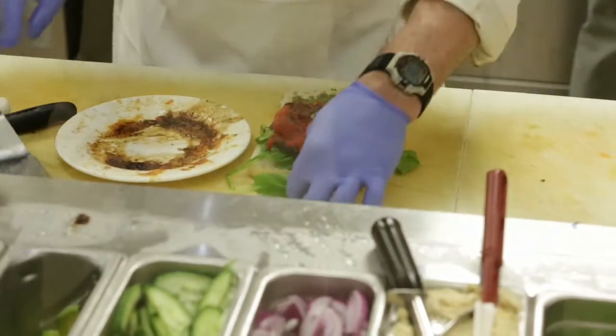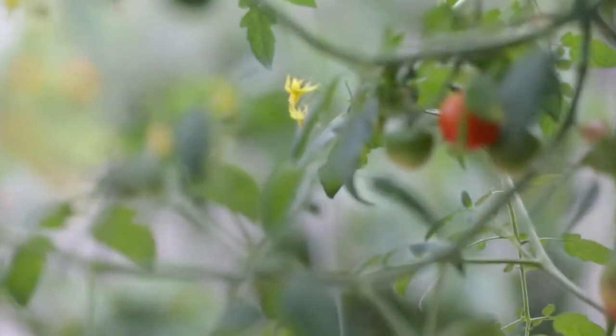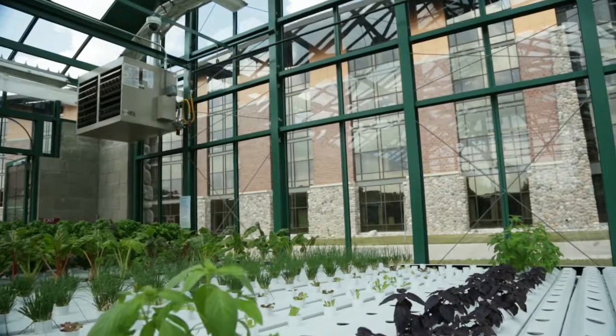People look at our food and say, wow, you have gourmet food here. No — we have healthy food here, and we've learned how to make it in such a way that it's not any more expensive than any other hospital food.